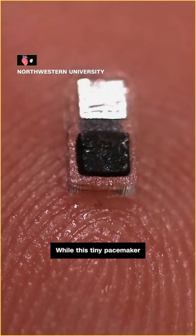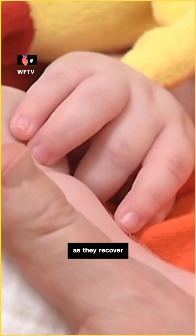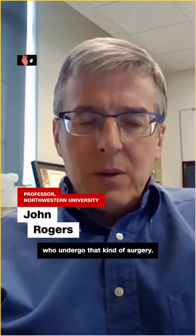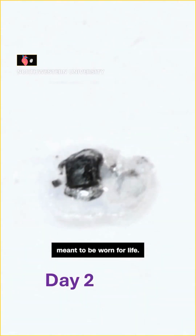While this tiny pacemaker can work with a heart of any size, it might especially benefit newborn babies with congenital heart defects as they recover from serious heart surgeries. Post-op recovery can be daunting, especially for infants who undergo that kind of surgery. The pacemaker isn't meant to be worn for life.